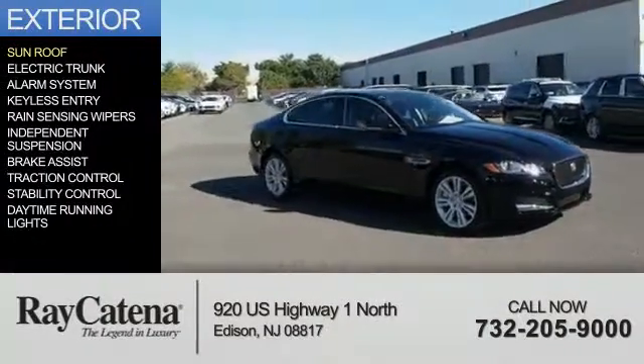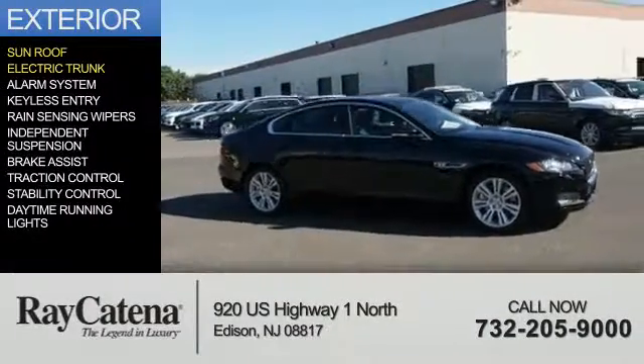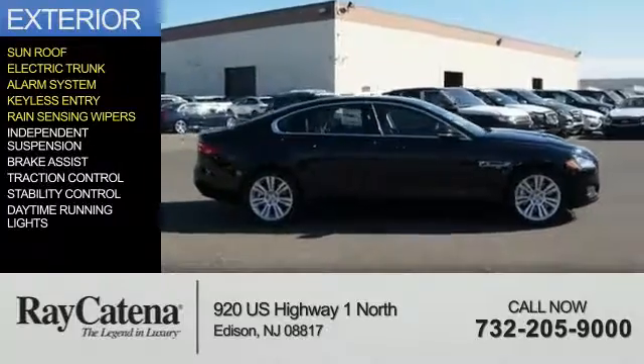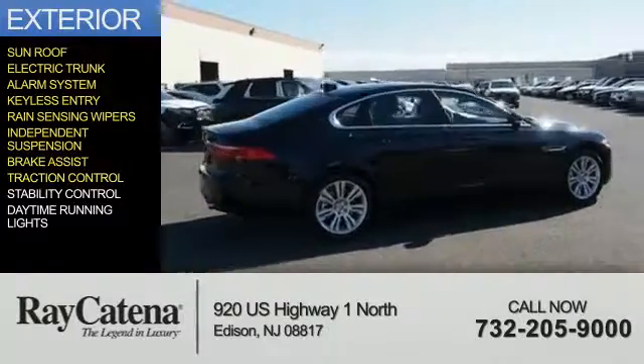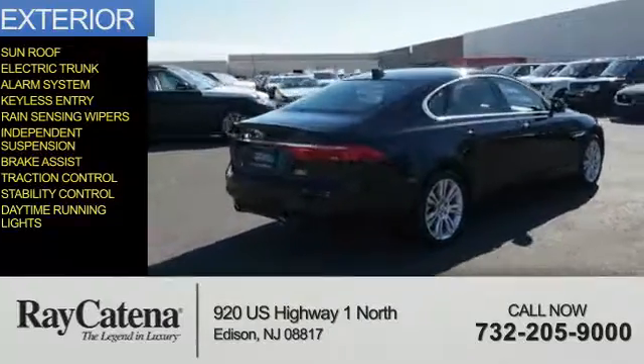The features include a sunroof, electric trunk, an alarm system, keyless entry, rain-sensing wipers, independent suspension, brake assist, traction control, stability control, and daytime running lights.